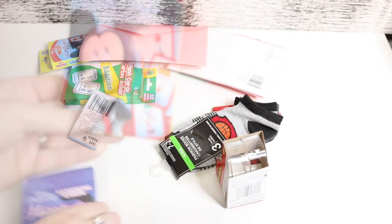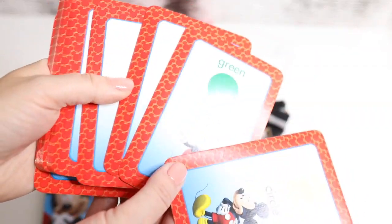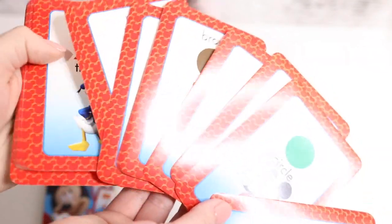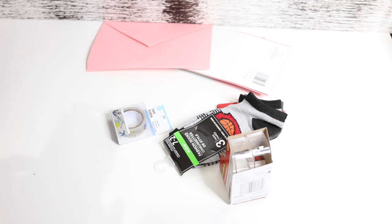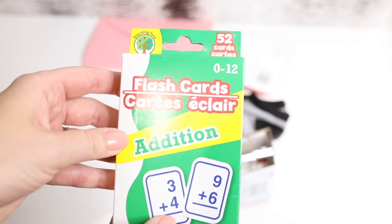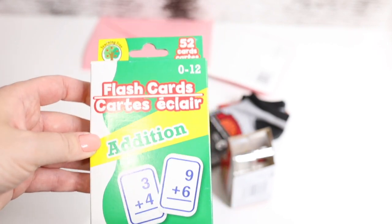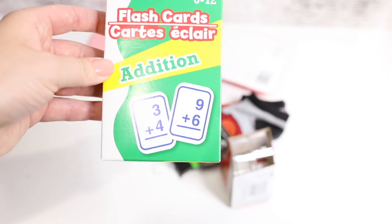Hopefully Dani will like it too. We have the Mickey Colors and Shapes Learning Game Cards — he's really into Mickey Mouse right now. I've been trying really hard to homeschool Dani every day, and we've been working on everything: math, geography, literature, like everything. Then we have flashcards for addition. They're probably just plain cards but they're good for learning.